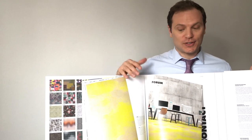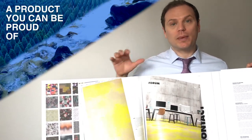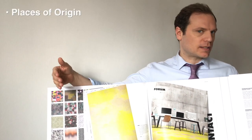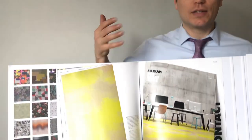Many of you care about the environment, and so does Object Carpet. This collection, like most of their products, is made from 70% recycled material. They also have other products made from 100% recycled material, so if you have any questions about that just let me know.